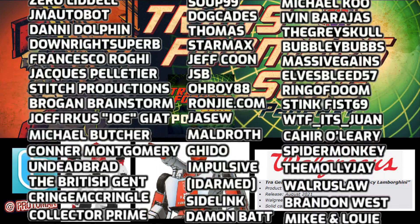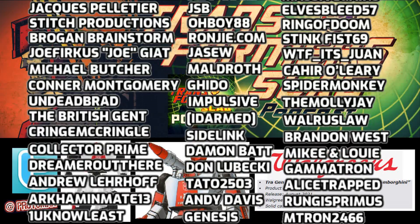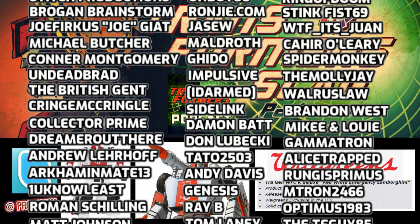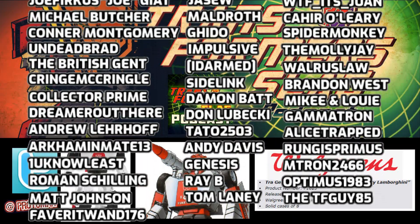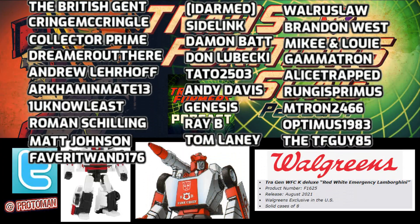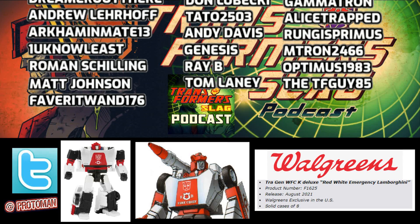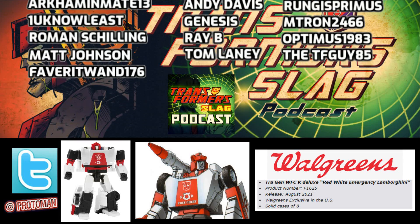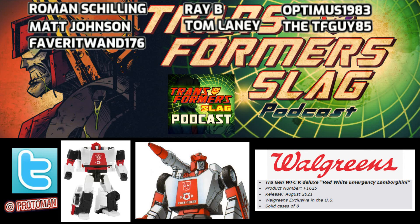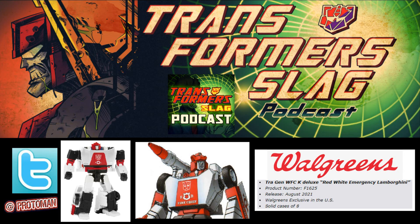This is not a surprise at all — if we're going to be getting Red Alert, we're probably going to be getting others. Are we getting Tigertrack? Are we going to get Deep Cover? Are we going to get Clamp Down? The sky's the limit with these molds — it's like seeker jets. Let me know what you think, are you hyped about this? This is kind of the name of the game — this is how these figures get made, this is how the exclusives happen, and as long as they sell well, they'll continue.